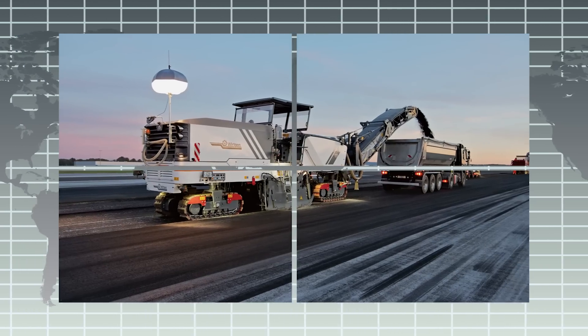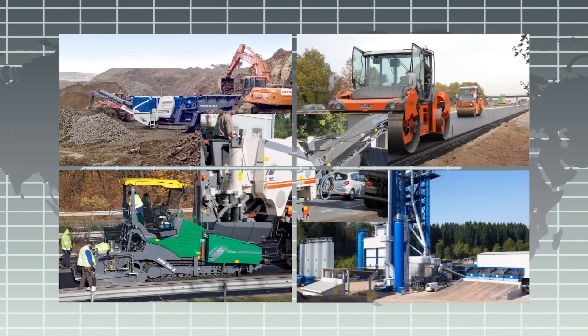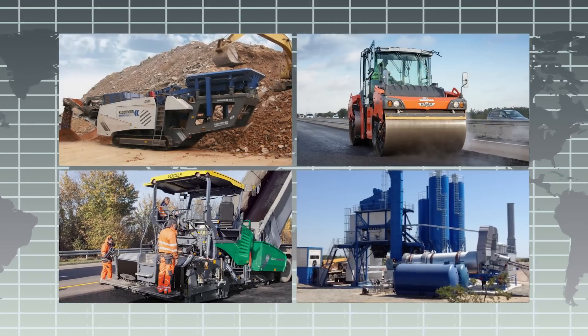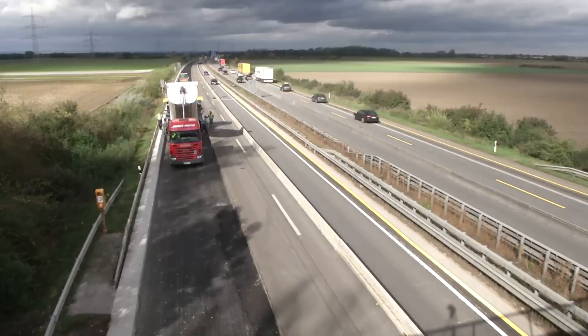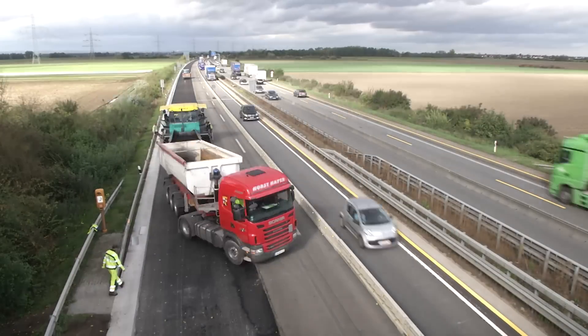As a continually expanding group of companies with international operations, the Wirtgen Group offers innovative one-stop solutions to all the challenges of modern road construction. This unrivalled competence was very much in evidence in the project to rehabilitate the pavement on a stretch of the German A61 motorway between Ludwigshafen and Mutterstadt.